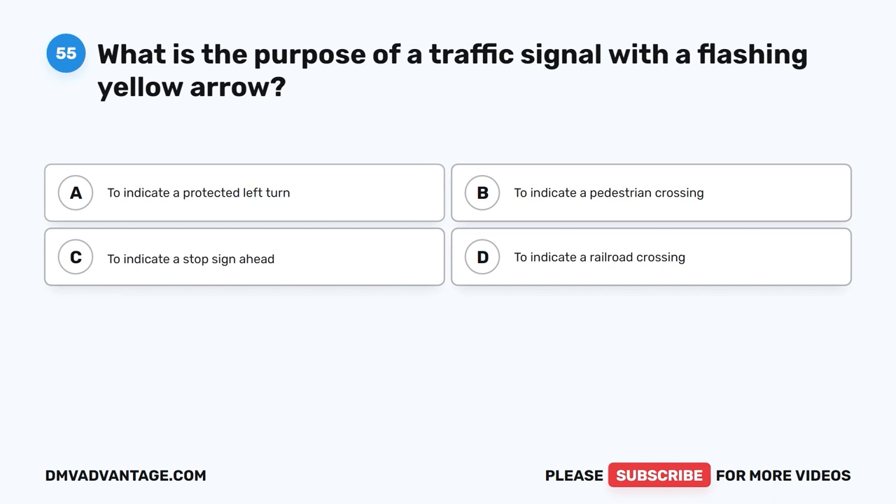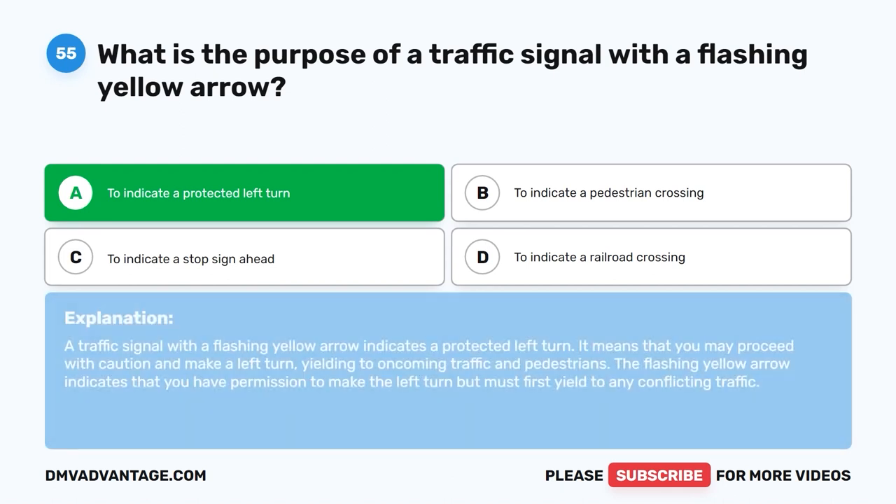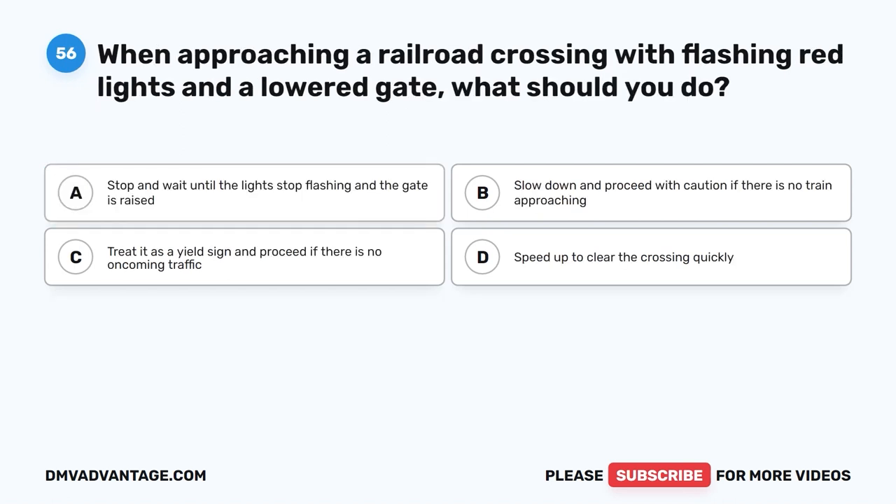Question fifty-five. The correct answer is A: to indicate a protected left turn. A traffic signal with a flashing yellow arrow indicates a protected left turn. It means you may proceed with caution and make a left turn, yielding to oncoming traffic and pedestrians. The flashing yellow arrow indicates you have permission to make the left turn but must first yield to any conflicting traffic.